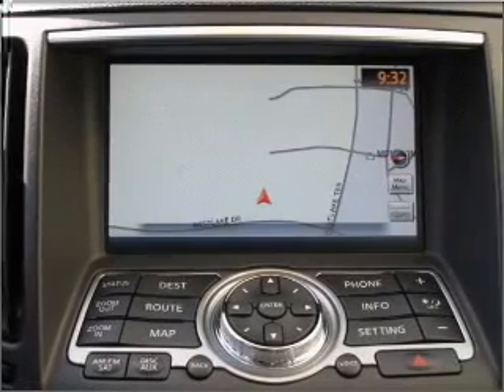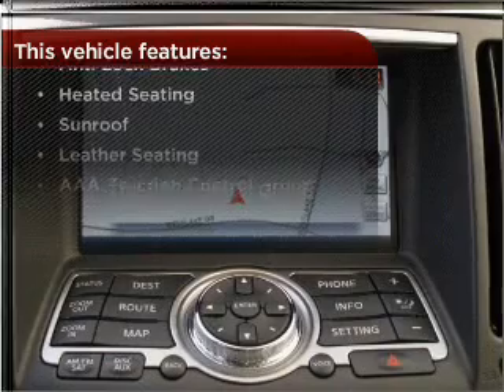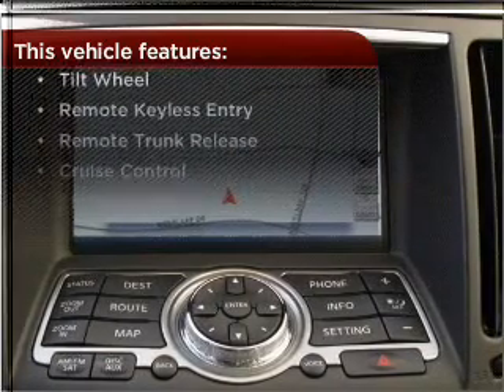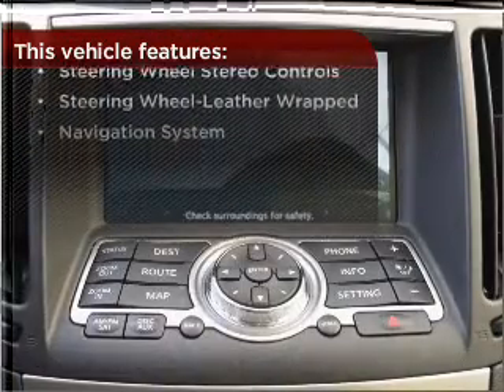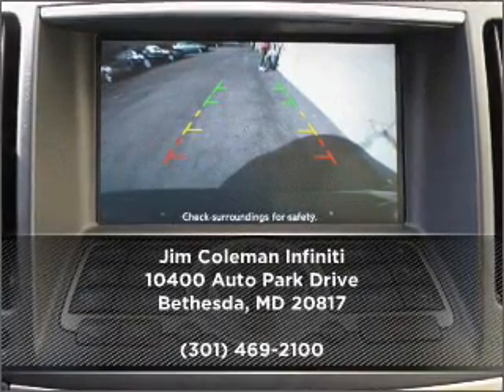This vehicle's leather seats add a stylish touch. The features this vehicle offers add the finishing touches on an already great ride. Call us today for an appointment to see this vehicle firsthand.